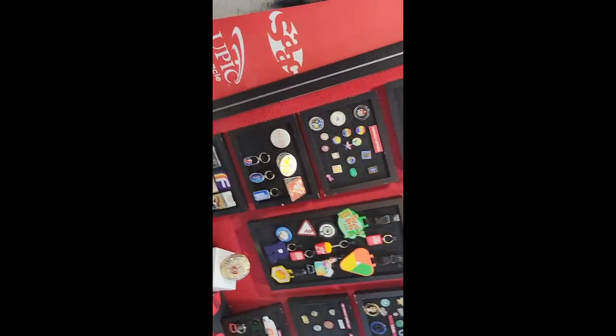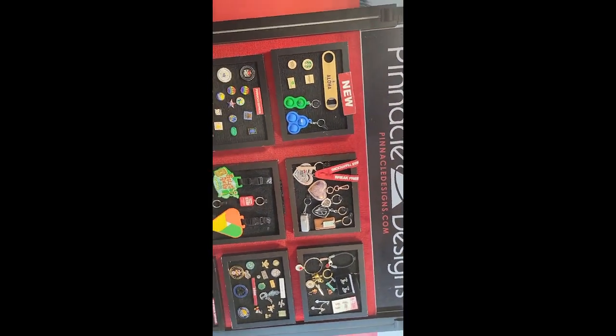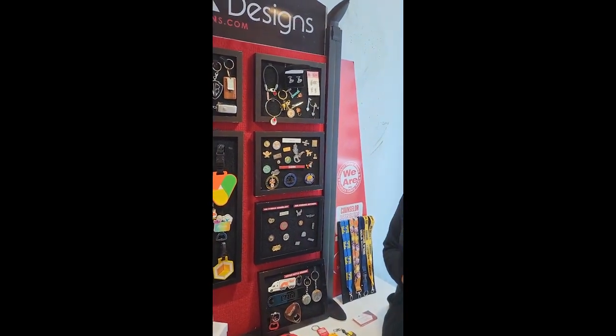Hi, this is Martin from Southwest Florida Marketing Group, and today I'm at the Print and Promo Expo learning better ways from our innovative suppliers how to serve our customers. I'm at the booth with Pinnacle Designs with Monique, and she's going to share a little bit about things we can do with their help to satisfy your needs.